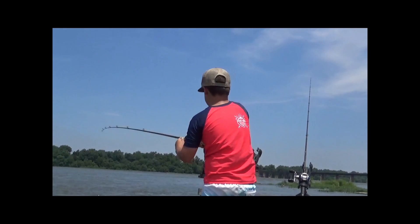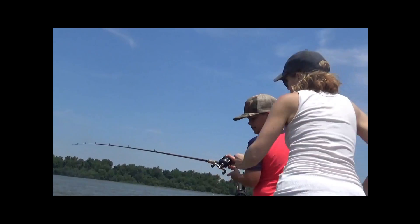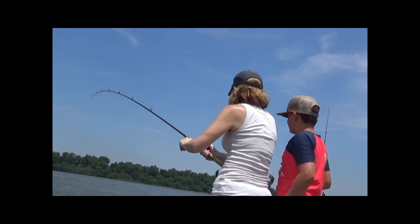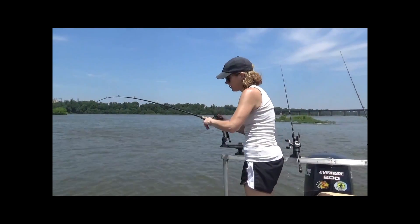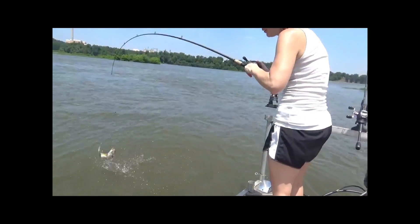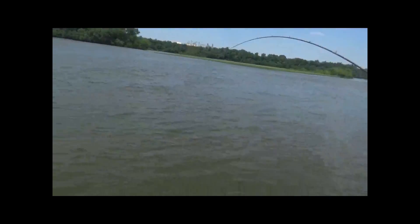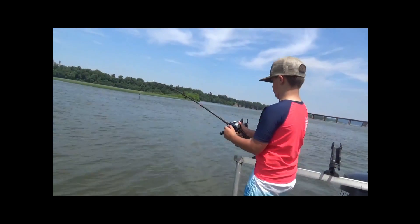Slide your hand up on the reel — you have better control. There you go, nice job. She can get him — Jake, right to me. Just swing him in. Excellent, way to go! Release the little one while Jake's hooked up. Bye baby. Take some drag — he's bigger than you thought.